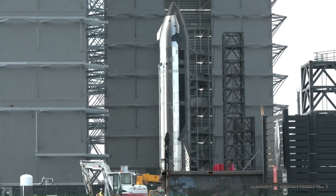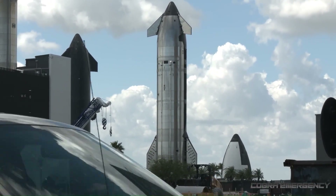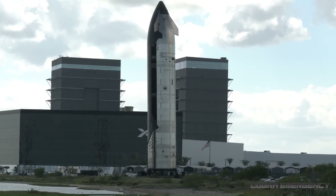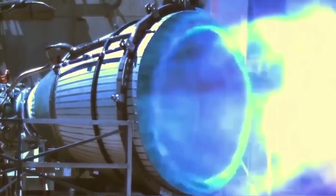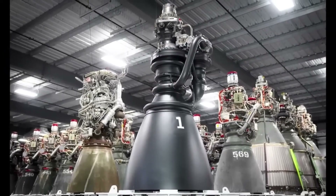Block 3 is the next step, and Flight 12 is expected to be its first full launch. Block 3 is focused on reliability and reuse, rather than basic flight survival. The most visible change is the move to Raptor 3 engines, which are designed to be simpler and more durable. Every Starship flight so far, from Flight 1 through Flight 11, has used Raptor 2 engines.